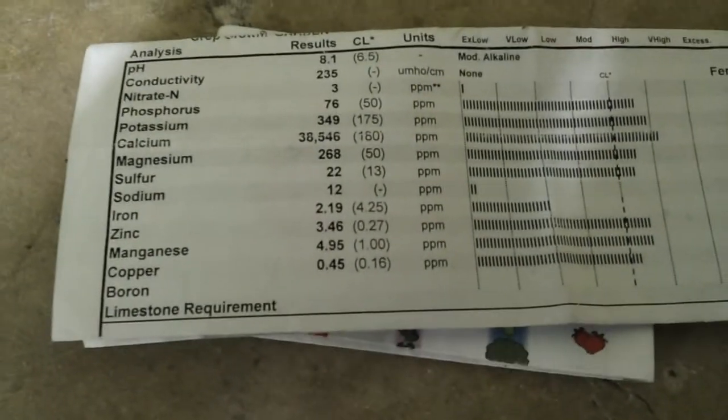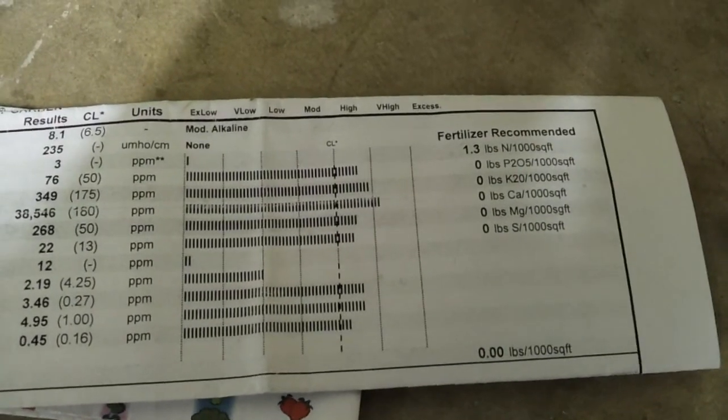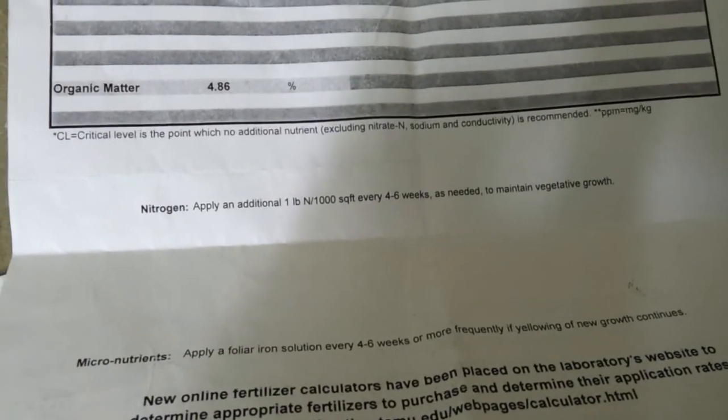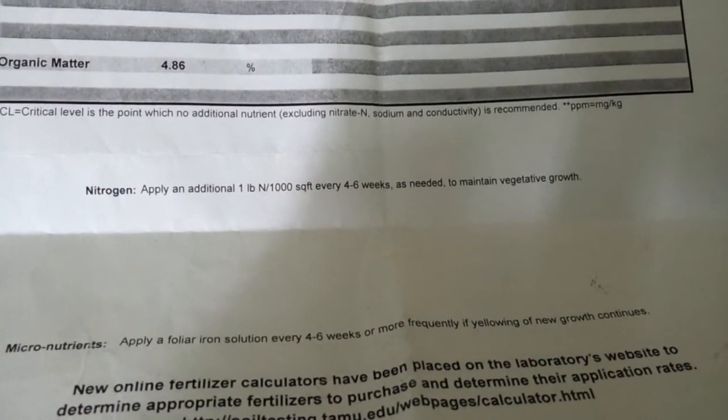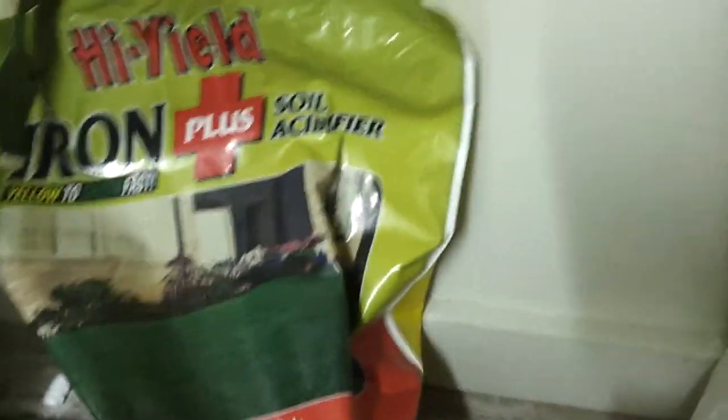Here's my soil sample. Everything looks good on it - the only thing I need is iron, and I was a little worried about my pH. Their recommendations were just to put down nitrogen, nothing else. And here's the best part: organic matter at 4.86 - that's really good. They say to apply iron every four to six weeks.